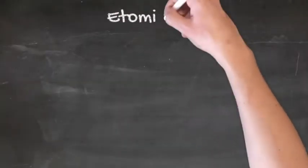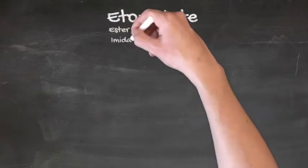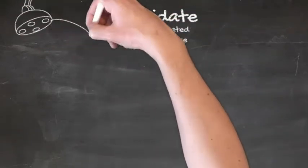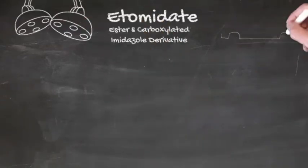At first glance, etomidate looks like a pretty ideal induction agent due to its respiratory and cardiovascular stability, but its side effects have very much restricted its use, and we'll talk about those in a little bit.